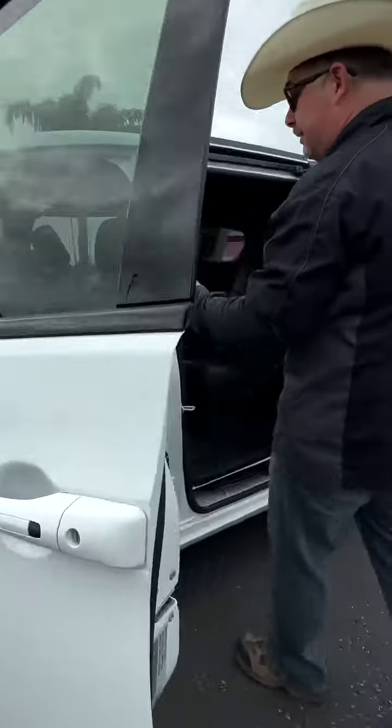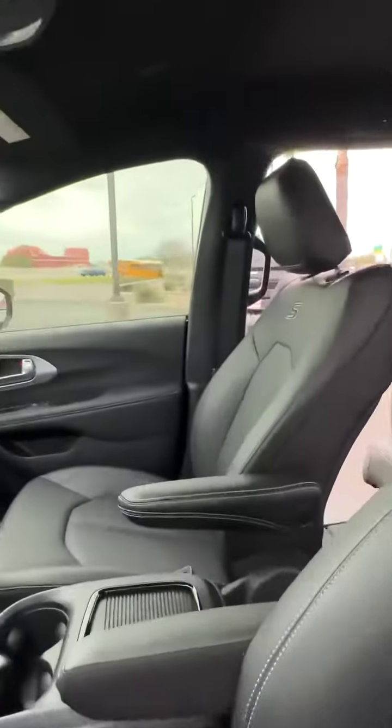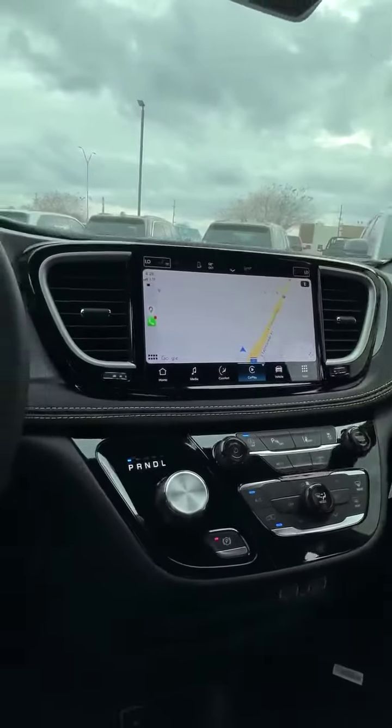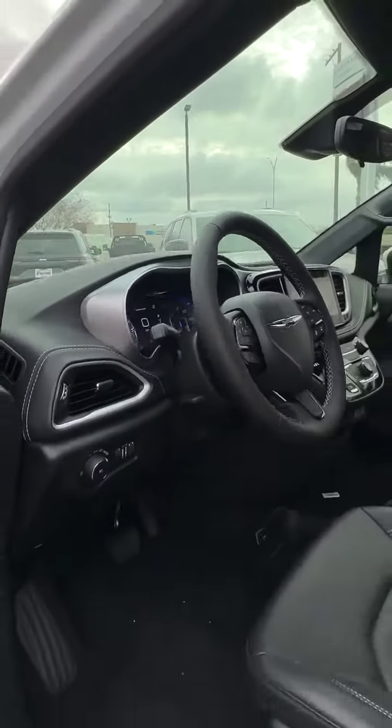Inside we've got leather interior, power driver seat, heated front seats. We've also got wireless Apple CarPlay and Android audio — I've got my own phone hooked up — with plenty of controls right at your fingertips.